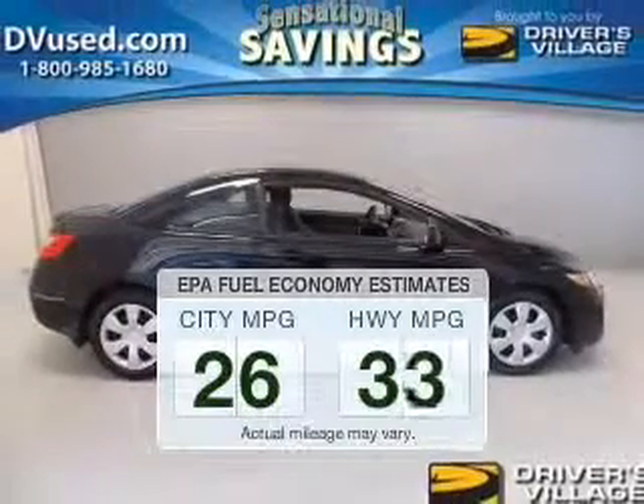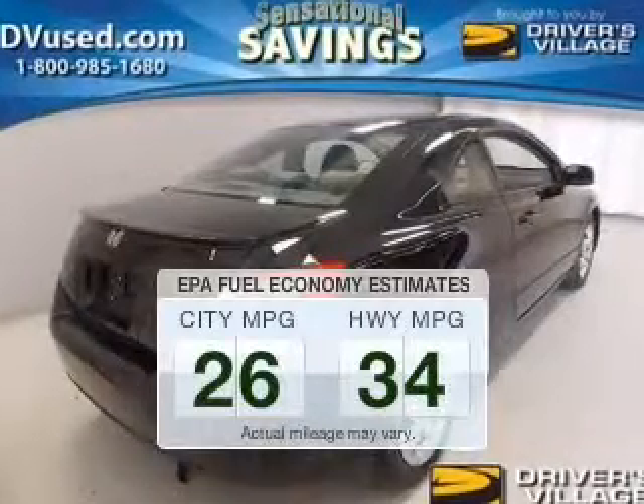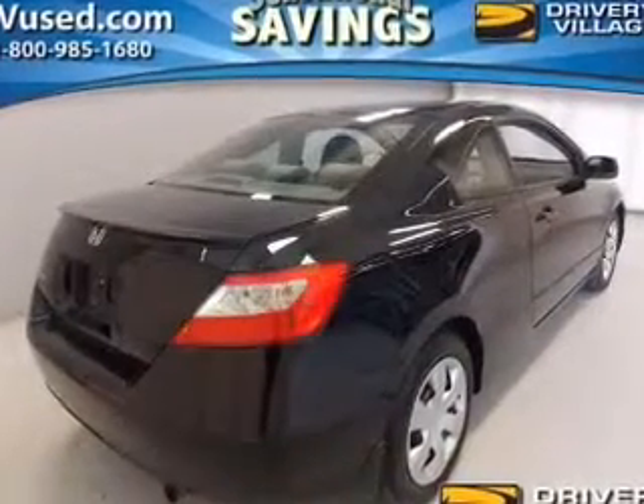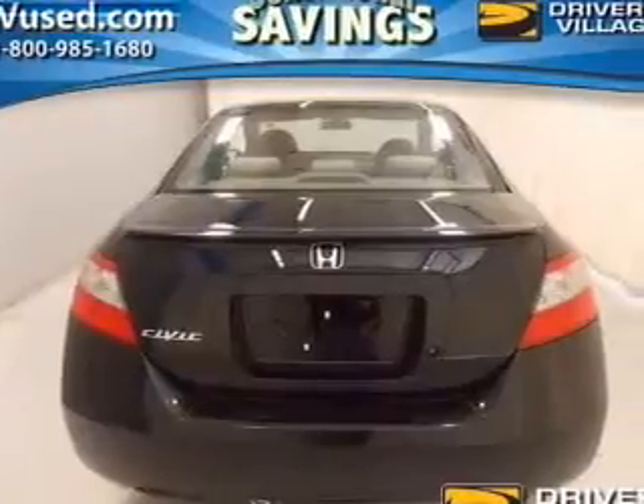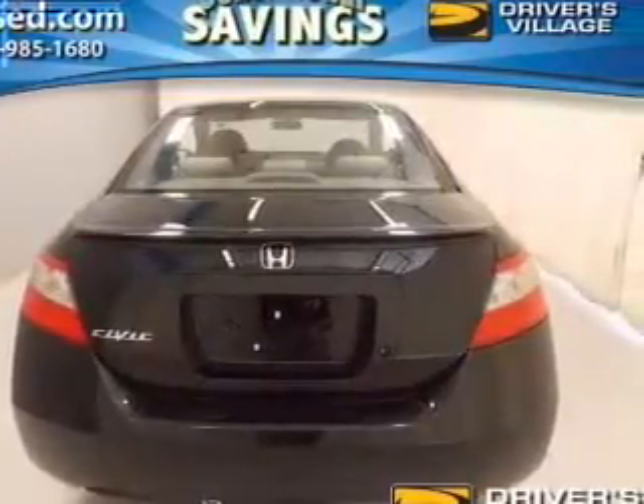Save your money. Make less trips to the gas station to fill up your gas tank when driving this fuel-efficient vehicle. The powertrain includes front-wheel drive with an efficient four-cylinder engine that responds quickly to its manual transmission.